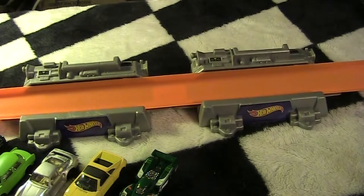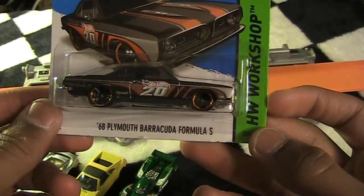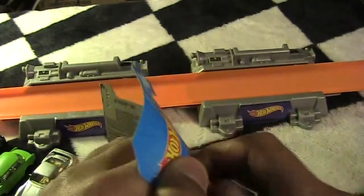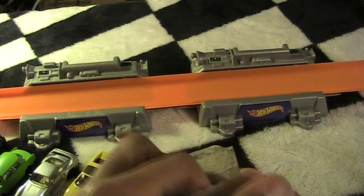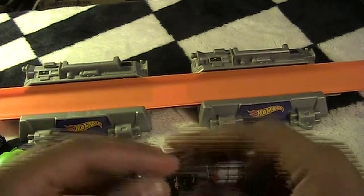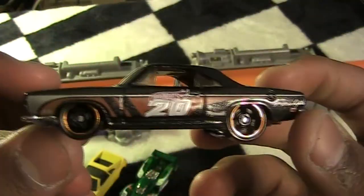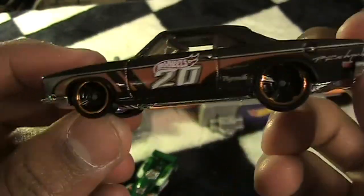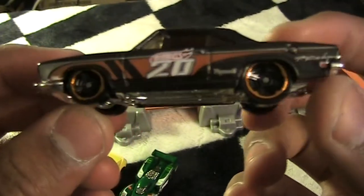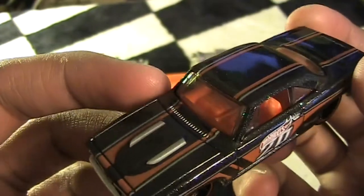We're getting close to the end. I grabbed the 1968 Plymouth Barracuda Formula S number 20. This is a sweet one for anybody that likes classic cars. I love the accent on the rims — how it accents that brown behind the number 26 there. Sweet.